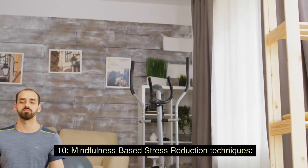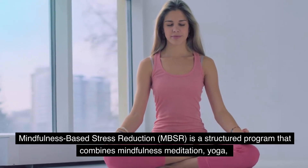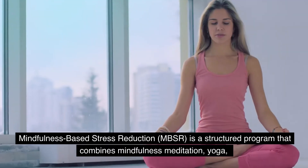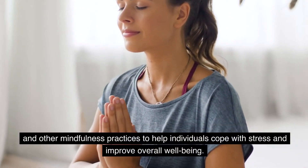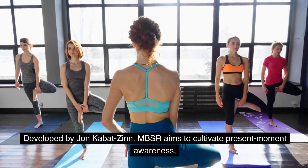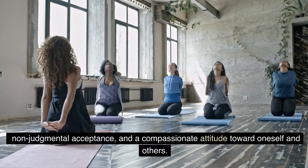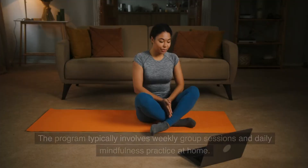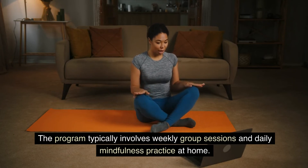Mindfulness-Based Stress Reduction, or MBSR, is a structured program that combines mindfulness meditation, yoga, and other mindfulness practices to help individuals cope with stress and improve overall well-being. Developed by Jon Kabat-Zinn, MBSR aims to cultivate present-moment awareness, non-judgmental acceptance, and a compassionate attitude toward oneself and others. The program typically involves weekly group sessions and daily mindfulness practice at home.